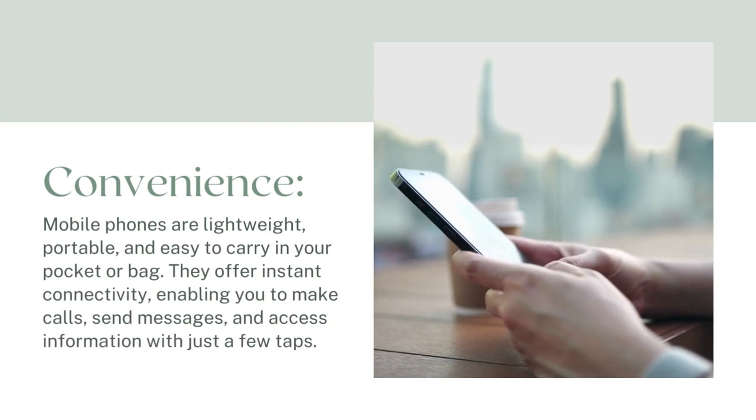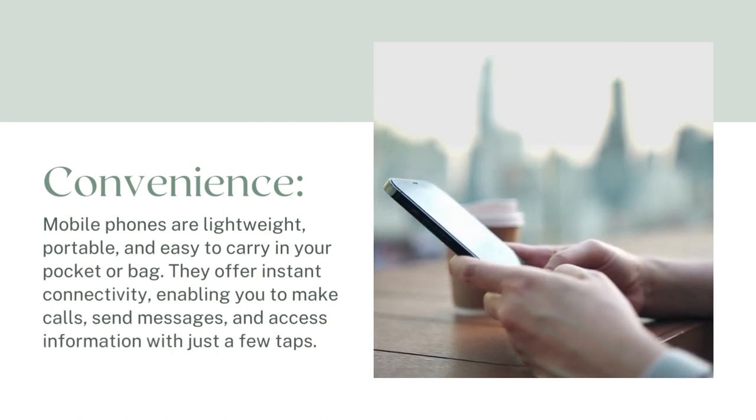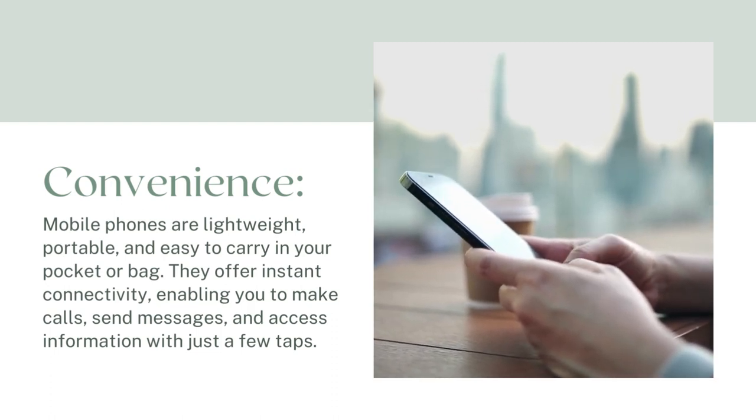Convenience: Mobile phones are lightweight, portable, and easy to carry in your pocket or bag. They offer instant connectivity, enabling you to make calls, send messages, and access information with just a few taps.